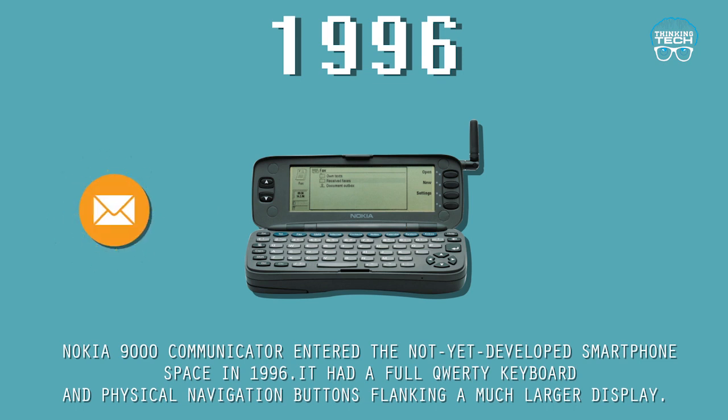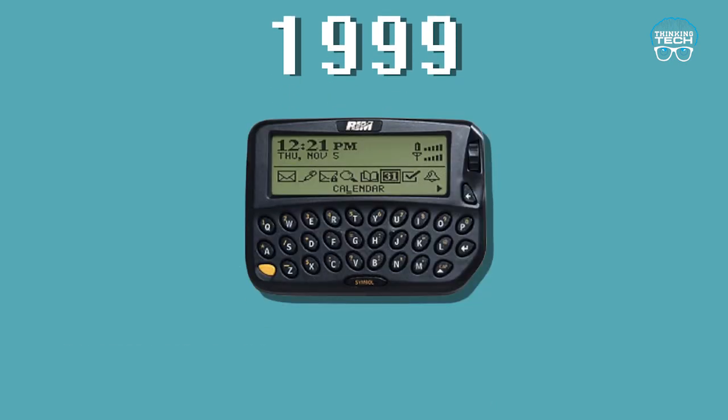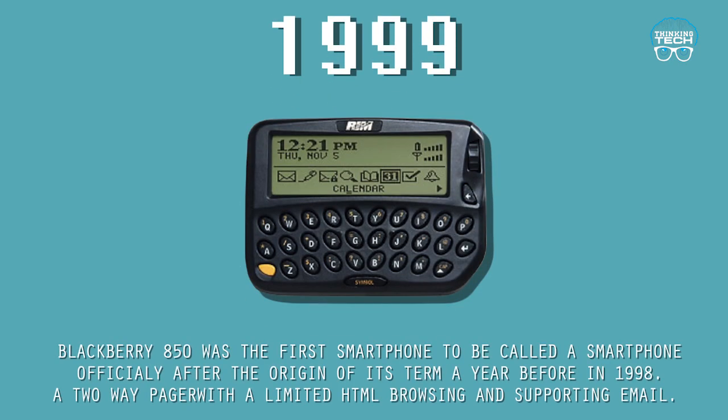The Nokia 9000 had a full QWERTY keyboard and physical navigation buttons flanking a much larger display. 1999: The BlackBerry 850 was the first smartphone to be officially called a smartphone, after the origin of the term a year before in 1998.